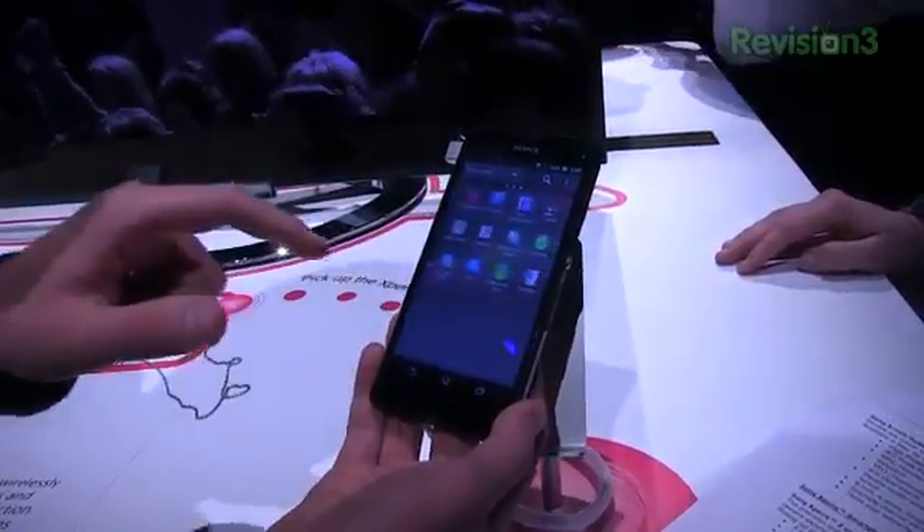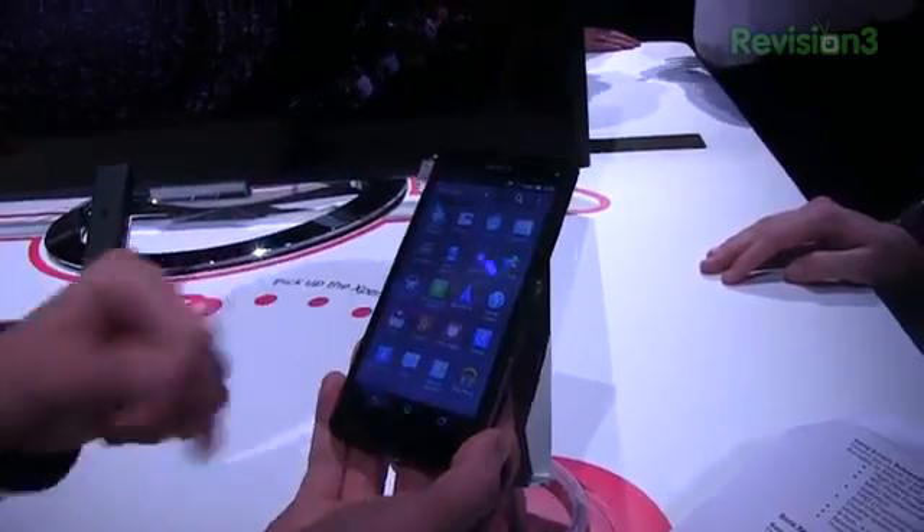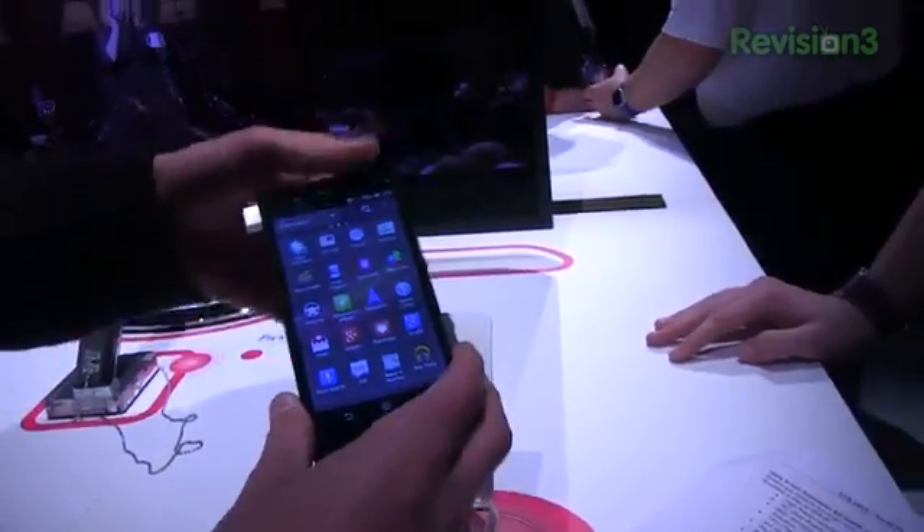I believe this is running Android 4.1 — Jelly Bean, okay. And speaking of, I've got John here with Sony who's going to talk a little bit about some of the media features.